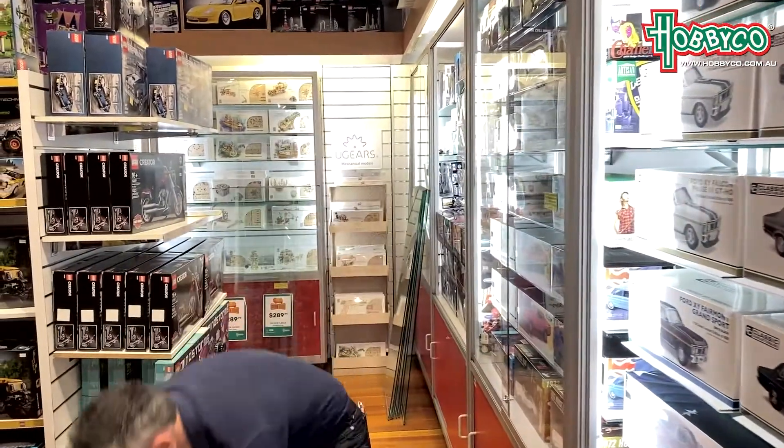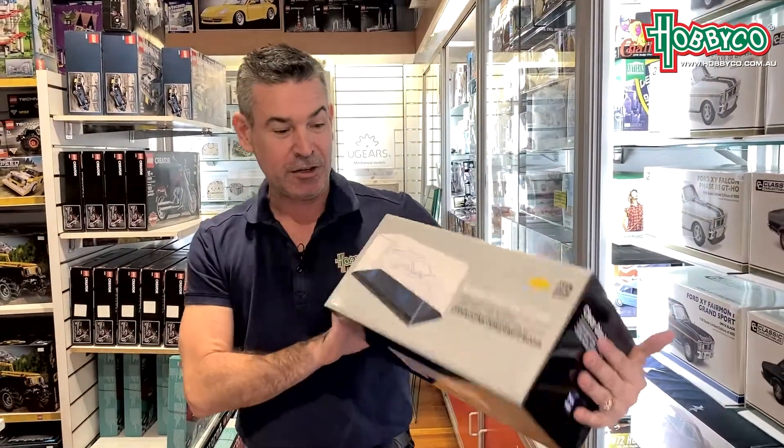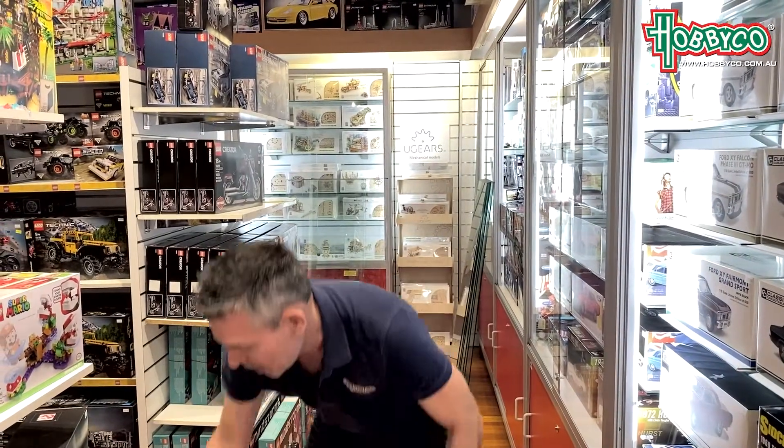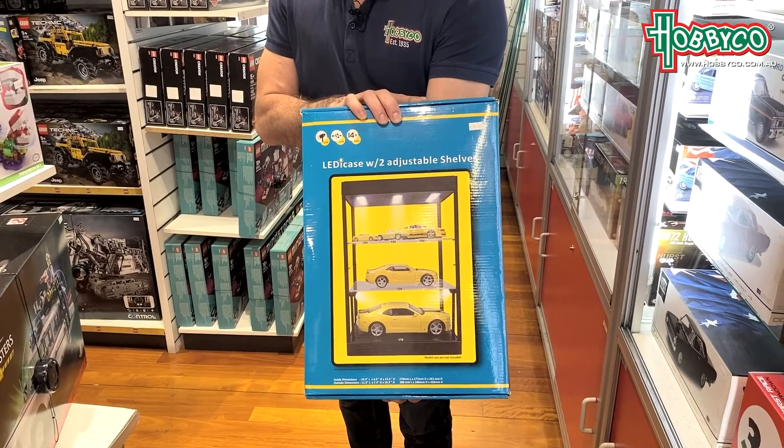If you do have your classic collectible cars and you'd like to put them in a little showcase, we also sell those here at Hobby Co., including this beautiful showcase. Everyone's got to have one of those.